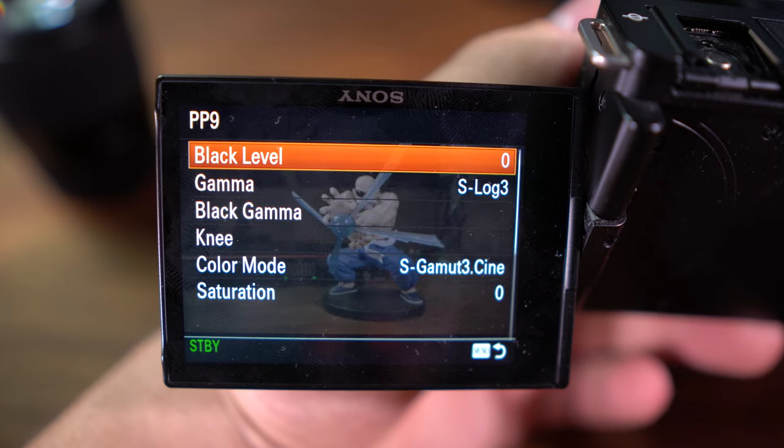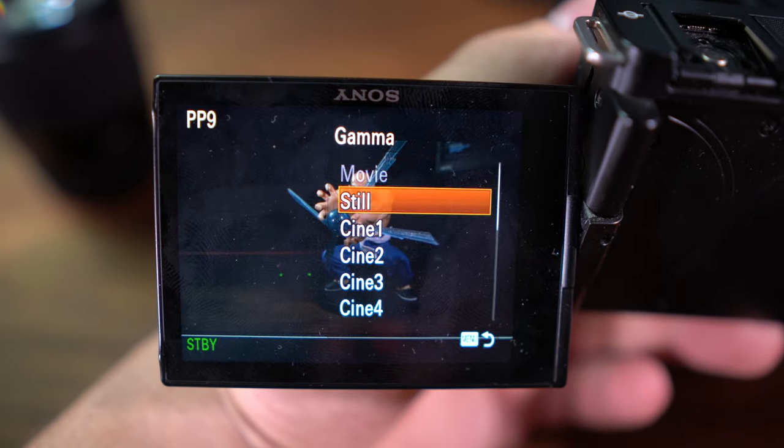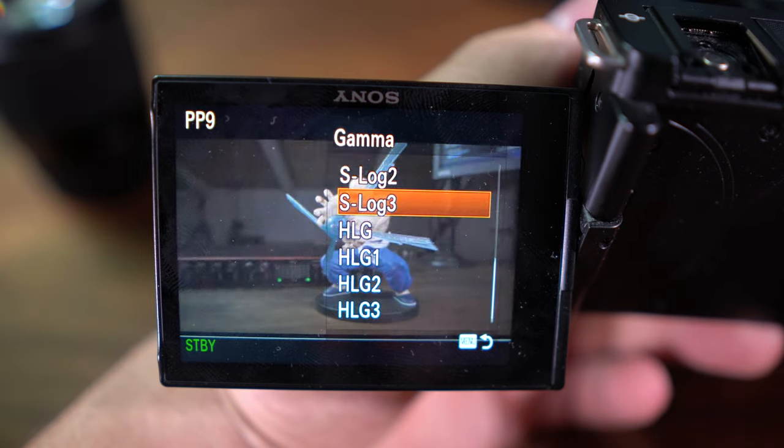Video creators will love the ZV10's ability to shoot in pro-grade picture profiles like HLG and S-Log3. However, keep in mind that it's an 8-bit camera, so color grading may require a bit more finesse.